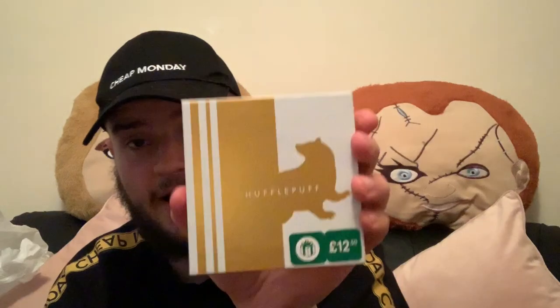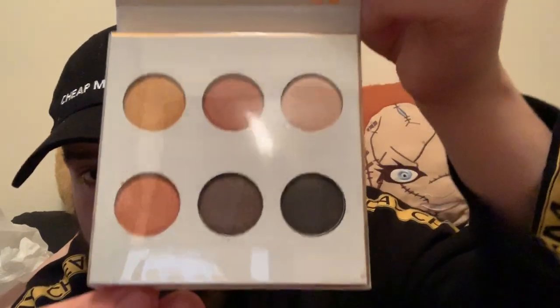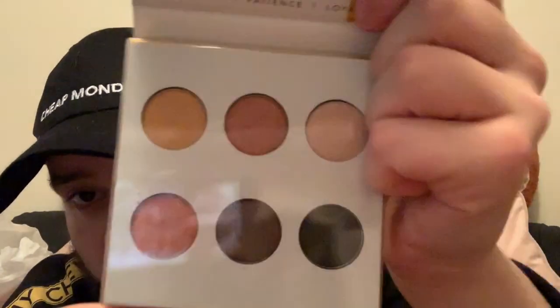I also got the Hufflepuff eyeshadow palette — you get six different eyeshadows and a mirror. The shades are described as 'hard work, patience, loyalty and fair play' — very Hufflepuff! I can't quite read the actual colour names, but you can see the colours. They also had Slytherin, Gryffindor, and Ravenclaw ones, though a lot were sold out.